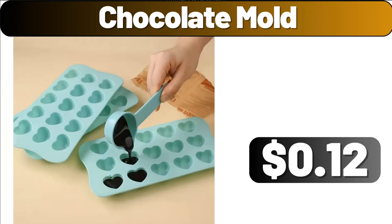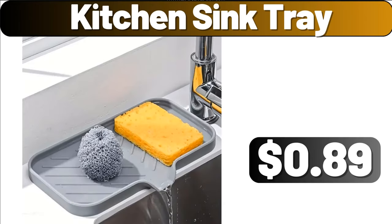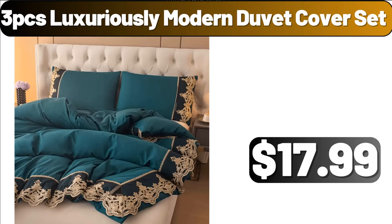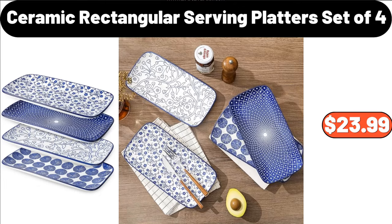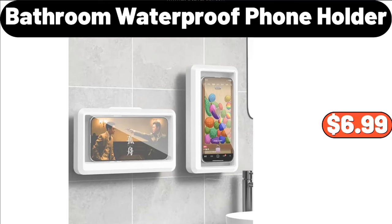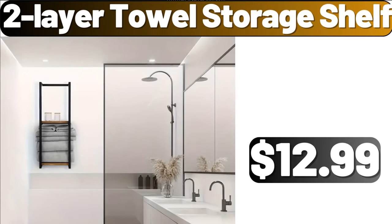Chocolate Mold, $12.00. Kitchen Sink Tray, $89.00. Cake Mold, $89.00. 3-PCS Luxuriously Modern Duvet Cover Set, $17.99. Ceramic Rectangular Serving Platters Set of 4, $23.99. Wall Mounted Storage Box, $1.99. Bathroom Waterproof Phone Holder, $6.99.